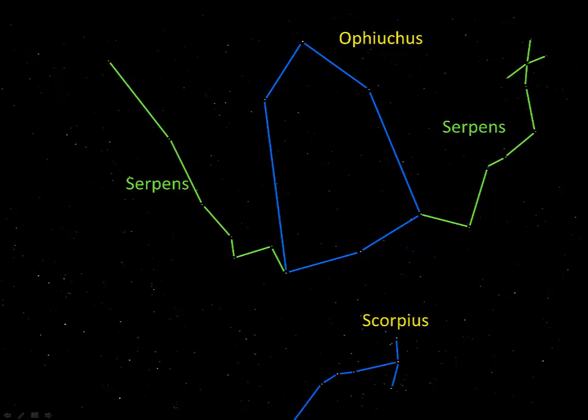Down here we can see a bit of Scorpius as well. The portion of Scorpius we see here is only a little bit less than what I see at 47 degrees north latitude. In the lower left of this picture is the asterism for Sagittarius — that's another zodiac constellation. When we're looking in the direction of Sagittarius, just above the spout of the teapot shape, we're looking toward the center of the Milky Way.